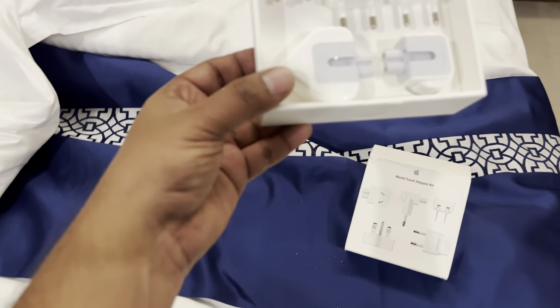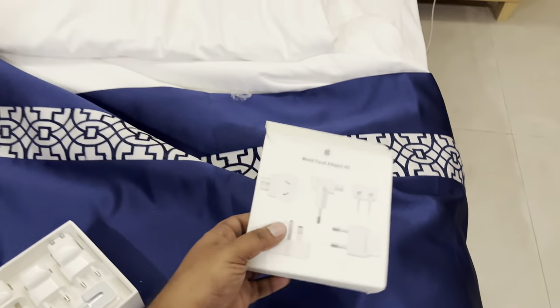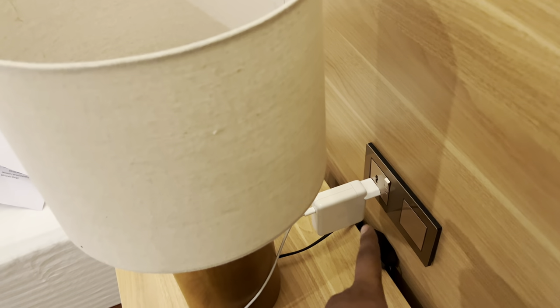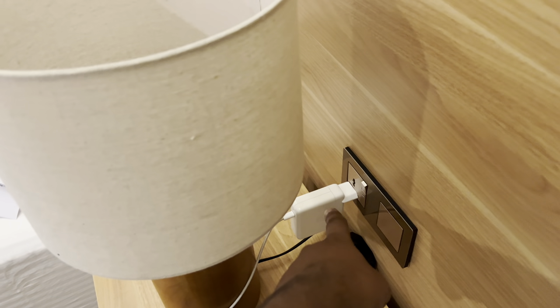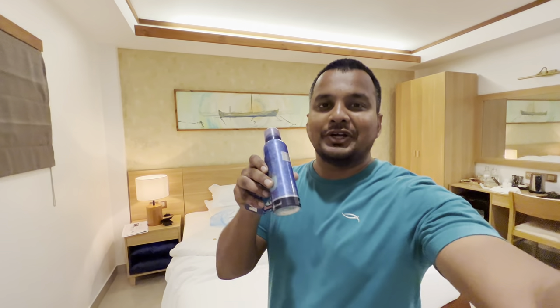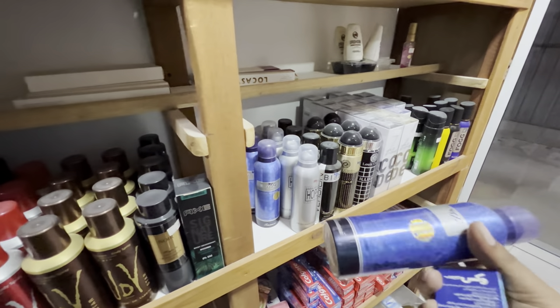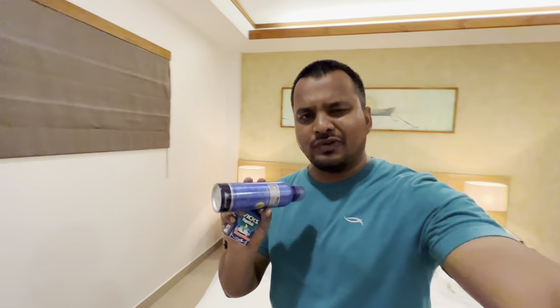Here's a pro travel hack: wherever you're going, always carry your world travel adapter kit. I bought this in Dubai — my Indian plug worked in Maafushi but not here, so I had to use a European or US-based adapter. I also went to a local department store and got a deodorant for 45 Rufiyaa, which is roughly around $3.